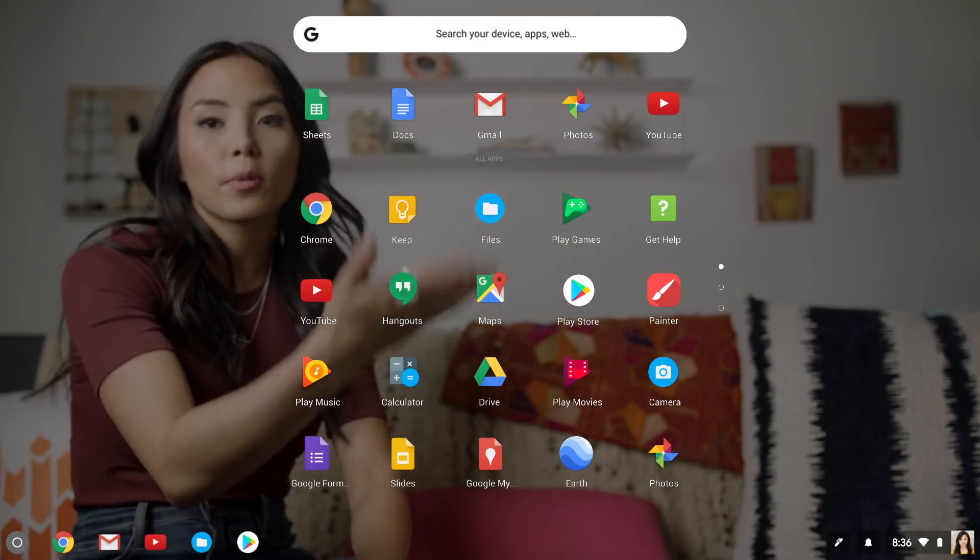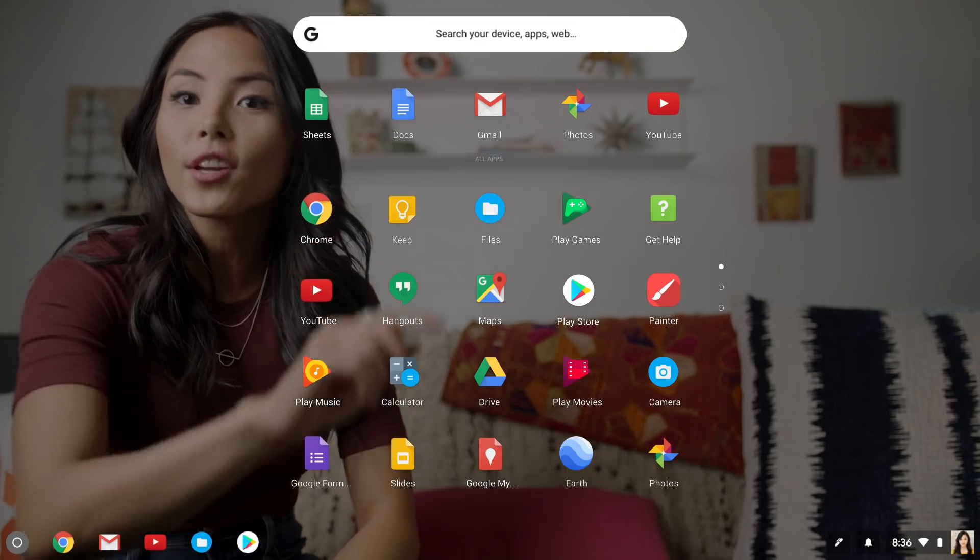The Chromebook is intuitive enough to make switching from your familiar device no problem at all. All my apps live here, in the launcher, and all the familiar Google tools are already loaded, so you can get to work right away.